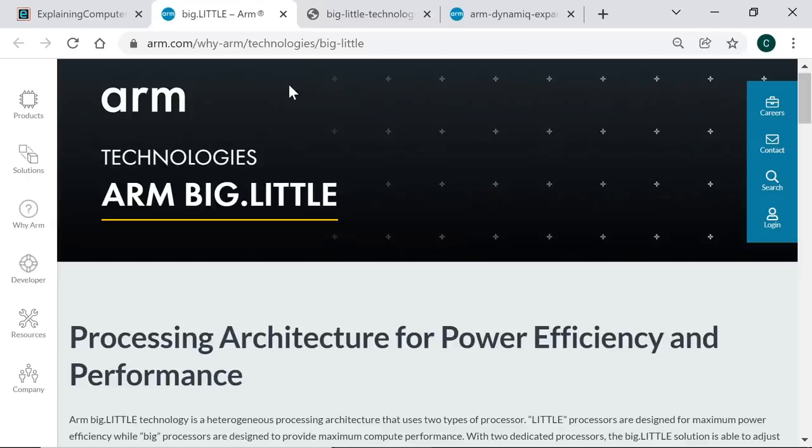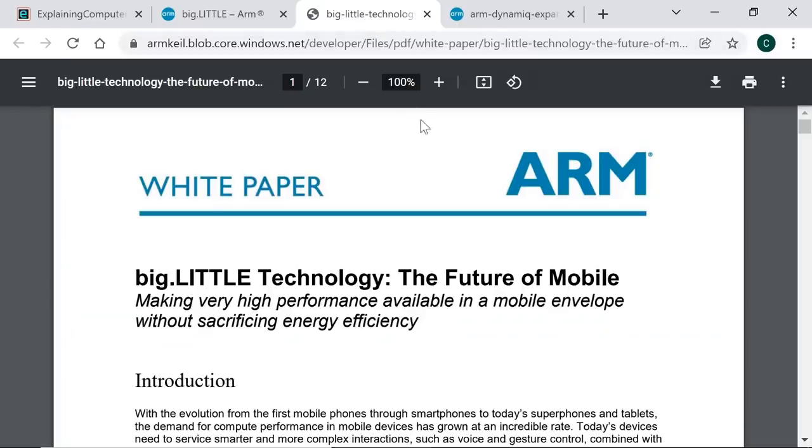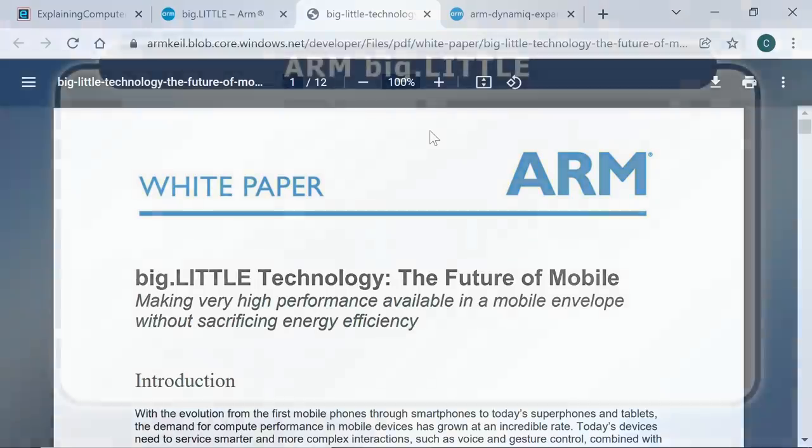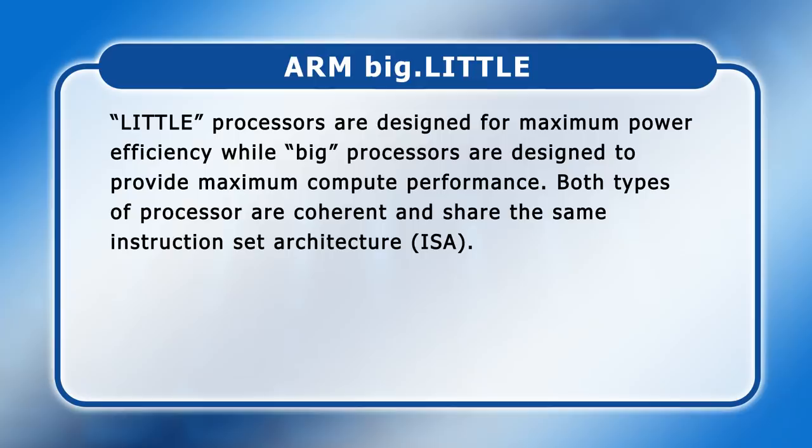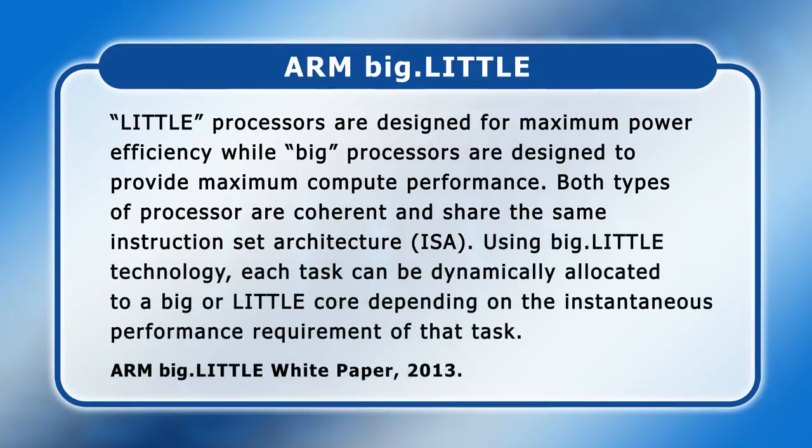ARM designs most of the processors found in smartphones and tablets and details Big Little on a webpage linked in the video description. Back in 2013 ARM also published an excellent white paper explaining that mobile processor development is guided by two factors: at the high performance end, high compute capability within thermal bounds, and at the low performance end, a need for very low power consumption. ARM's Big Little technology addresses these requirements by using two types of CPU core — little processors designed for maximum power efficiency and big processors designed for maximum compute performance. Both types share the same instruction set architecture, and each task can be dynamically allocated to a big or little core depending on the instantaneous performance requirement.